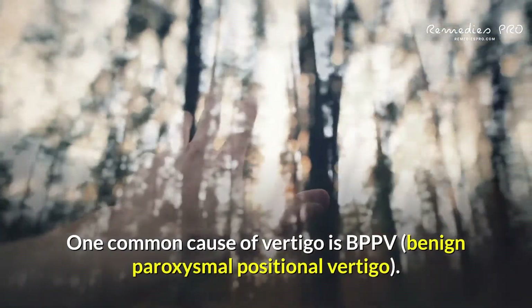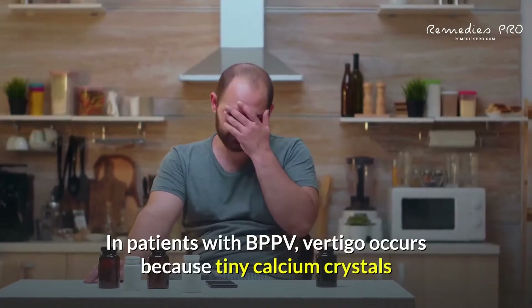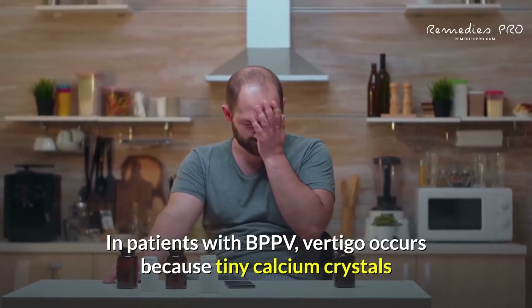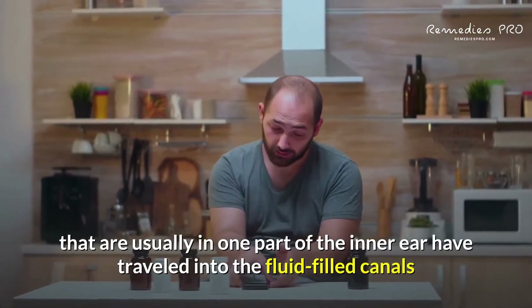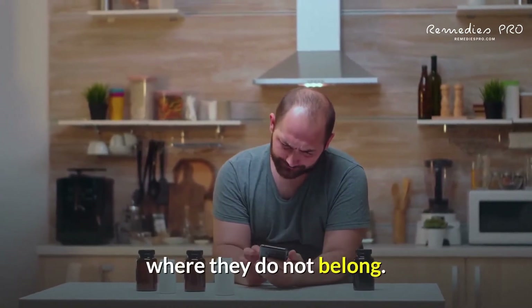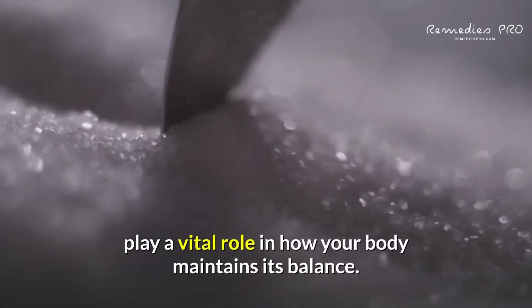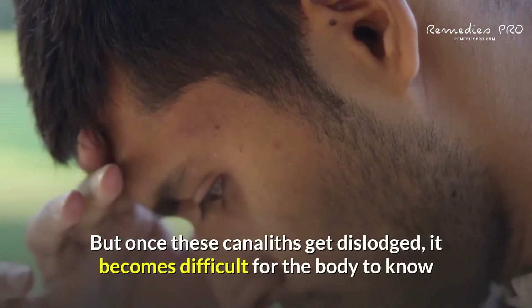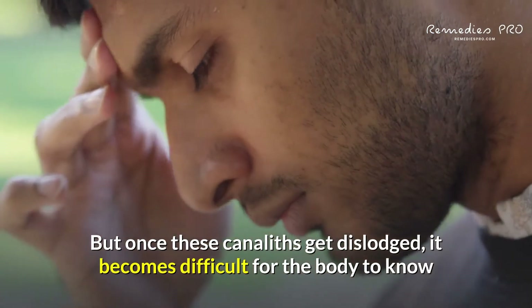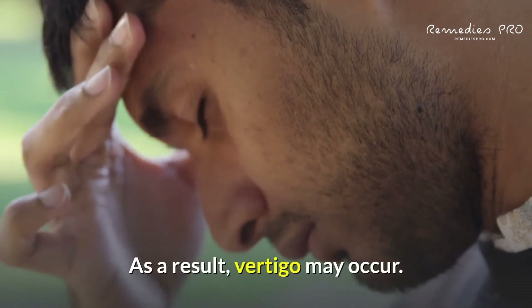1. Canalith Repositioning. One common cause of vertigo is BPPV, benign paroxysmal positional vertigo. In patients with BPPV, vertigo occurs because tiny calcium crystals that are usually in one part of the inner ear have traveled into the fluid-filled canals where they do not belong. These crystals, otherwise known as canoliths, play a vital role in how your body maintains its balance. But once these canoliths get dislodged, it becomes difficult for the body to know where it is in relation to your surroundings. As a result, vertigo may occur.